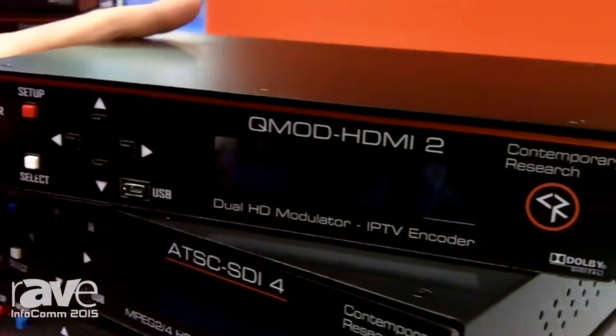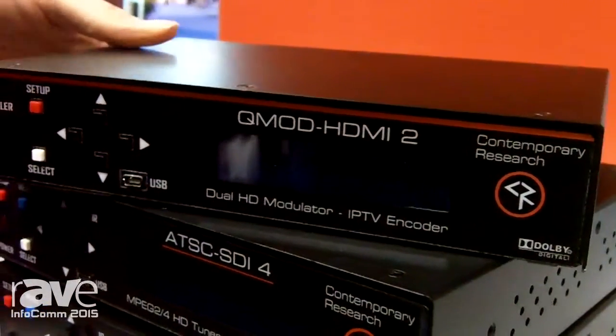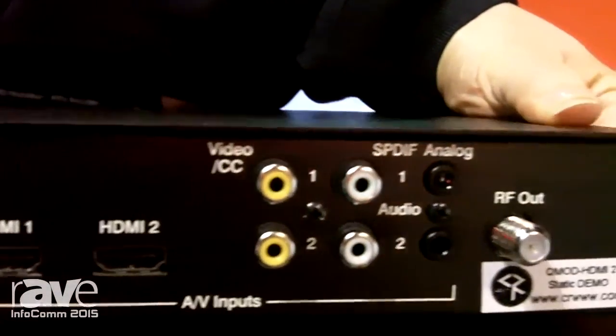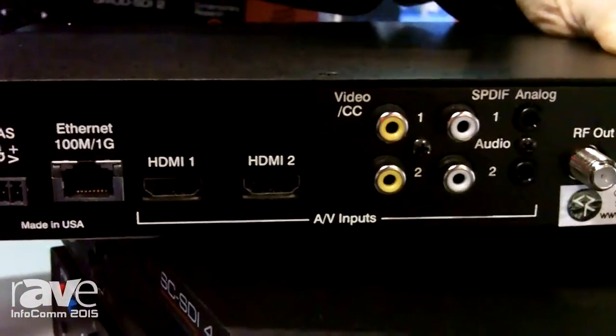We're also adding a new feature this year that we're talking about with MPEG-4. We've got five different options of outputs on the back. So you can do HDMI-2. They're all two-channel modulators. Those are available now and are shipping.